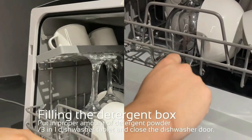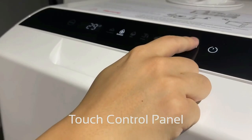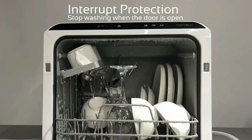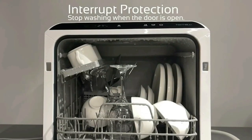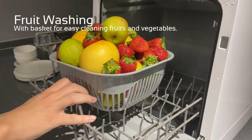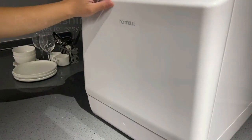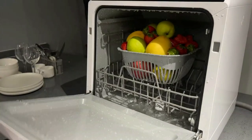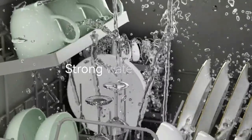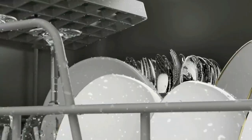The small footprint makes it perfect for small-sized houses, apartments, dorms, boats, and RVs. A 360-degree rotating spray arm with up-and-down coverage and high-temperature washing makes it safe to use. The touch control panel on the top of the dishwasher makes it more convenient to use compared to other dishwasher settings. The built-in water tank allows you to use the dishwasher without a connector, and you can place it anywhere, including when traveling.